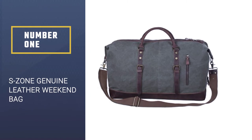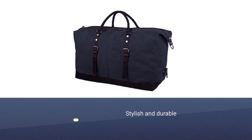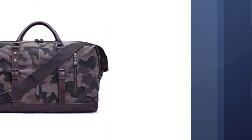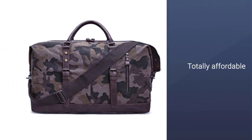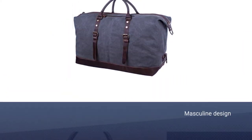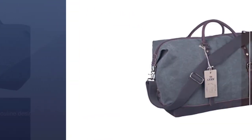S-Zone genuine leather weekend bag. You don't have to splash out big to get a great weekend bag. The S-Zone leather canvas duffel bag is stylish and durable as well as being totally affordable. The masculine design is made of light and soft canvas and boasts top quality crazy horse leather trim.